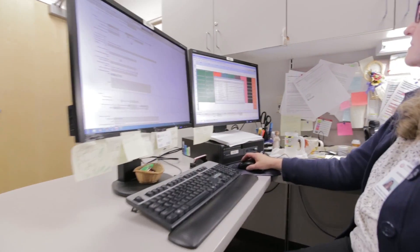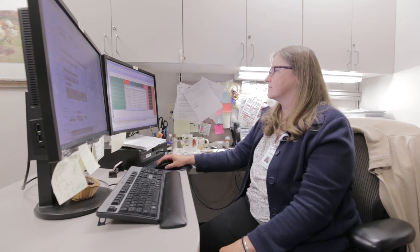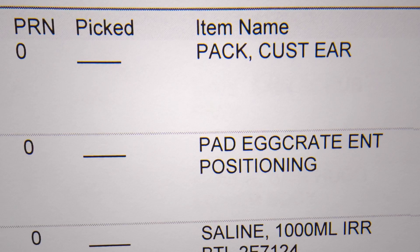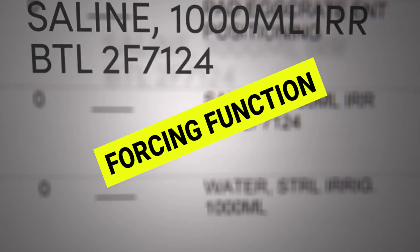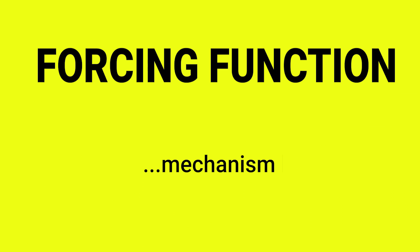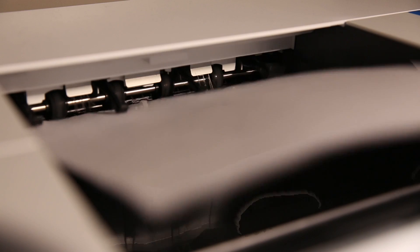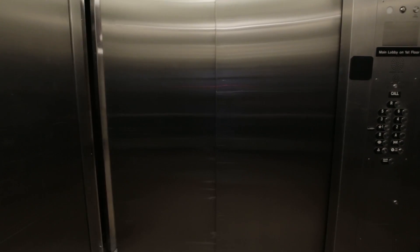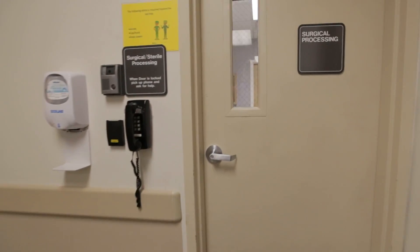When a patient decides to go ahead with surgery, the case is scheduled and assigned to an OR suite. Every case gets a doctor preference card, or DPC — a checklist of everything the surgeon has requested for the case. Every DPC for every case is printed at 4 p.m. the day before and sent to a department in the hospital's basement called sterile processing, or SP.